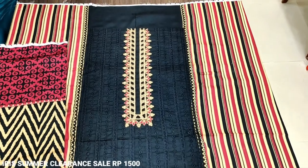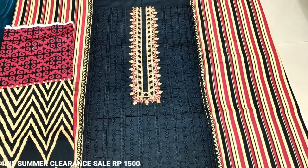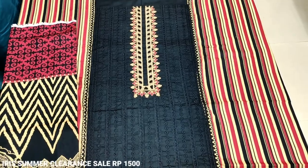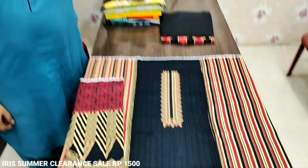Asalaamu Alaikum everyone. Abduulkadi Rear is located in the Thakafat Collection. It is called Summer Clearance Set, which is called Irish. It will give us the details of Muhammad Aslanin. Asalaamu Alaikum Aslanin.